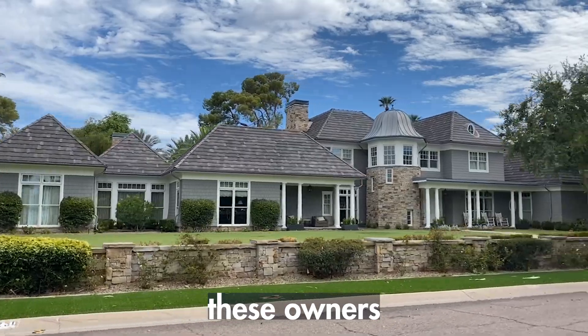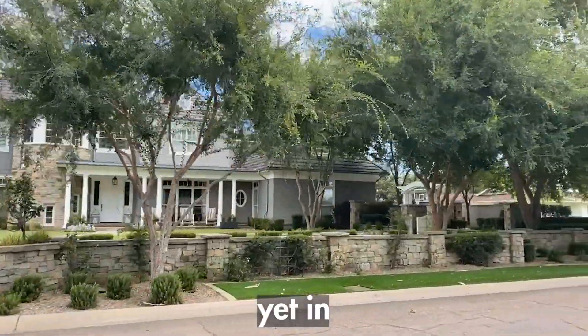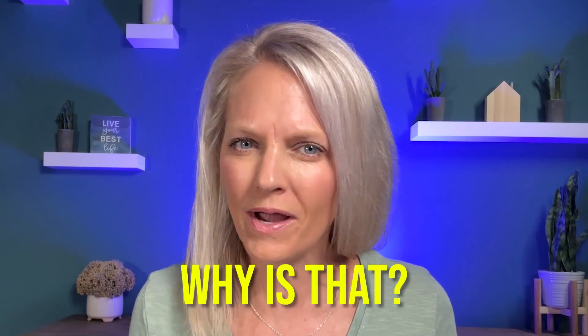In the world of luxury homes, these owners love to have all the latest technology and gadgets. Yet in luxury homes, you don't see anyone with solar. Why is that?